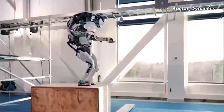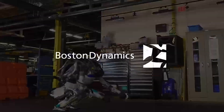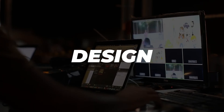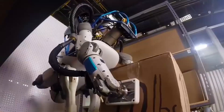Be amazed as we unveil the incredible capabilities of the Atlas Robot, the cutting-edge humanoid robot from Boston Dynamics that can walk, run, jump, and even outsmart obstacles. Join us as we explore the design, features, and potential applications of this revolutionary robot and discover how it is set to change the way we live and work.